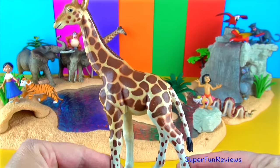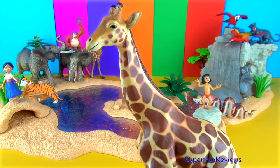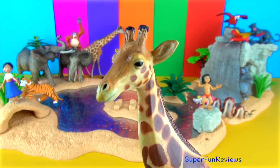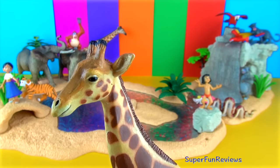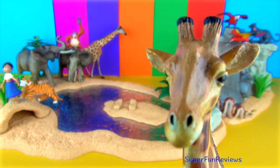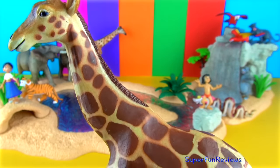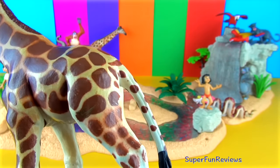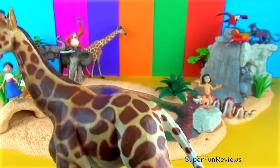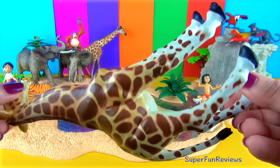For giraffes, drinking is one of the most dangerous times as they cannot keep an eye out for predators and are vulnerable to attack. Giraffes are found in the dry savannahs of Africa where they roam among the open plains and woodlands. Being tall is helpful for keeping a lookout for predators such as lions and hyenas. Their excellent eyesight allows them to spot hungry beasts from far away.